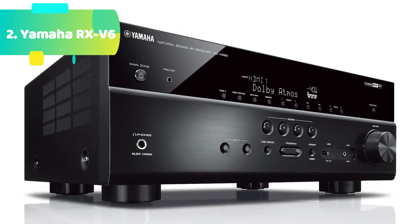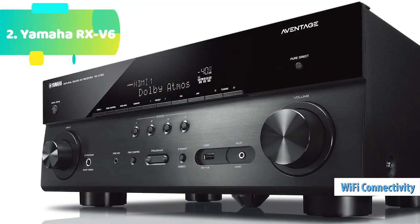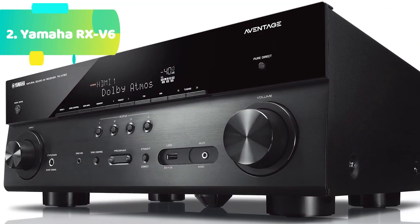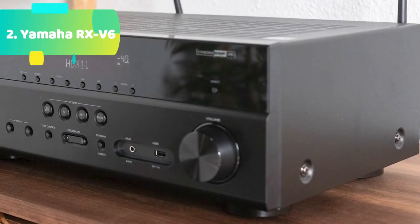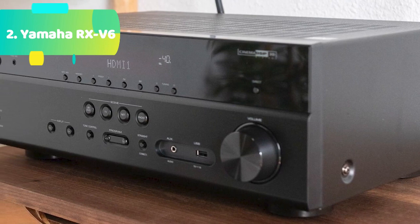Wi-Fi, AirPlay 2, Spotify Connect, and voice control. MusicCast multi-room audio and app control. Streaming services include Pandora, Spotify, Amazon Music, Sirius XM, Tidal, Deezer, Napster, and more. YPAO automatic room calibration with RSC and multipoint. Phono input.